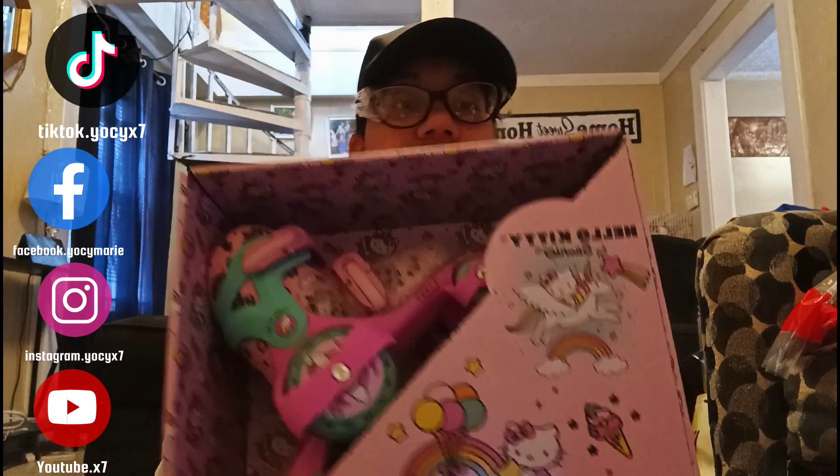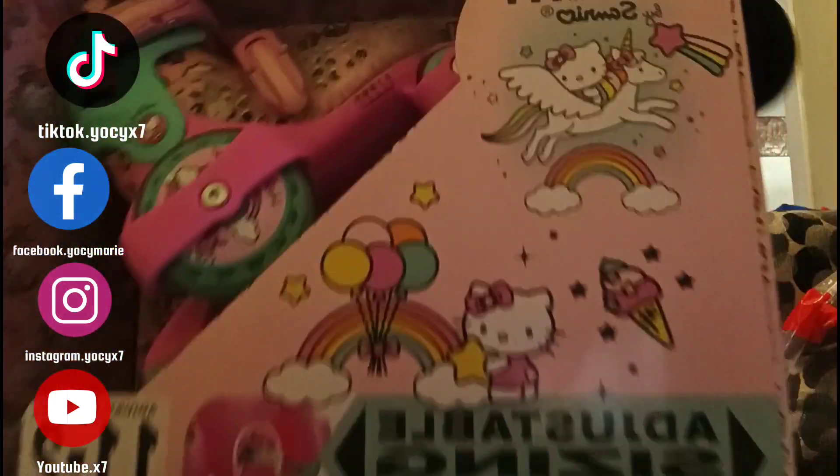The big gift she got was these Hello Kitty roller skates.